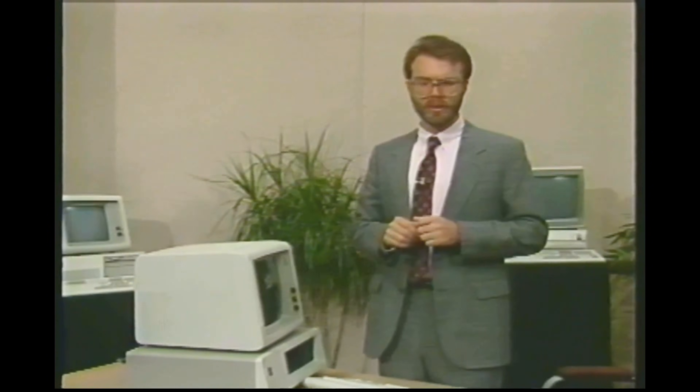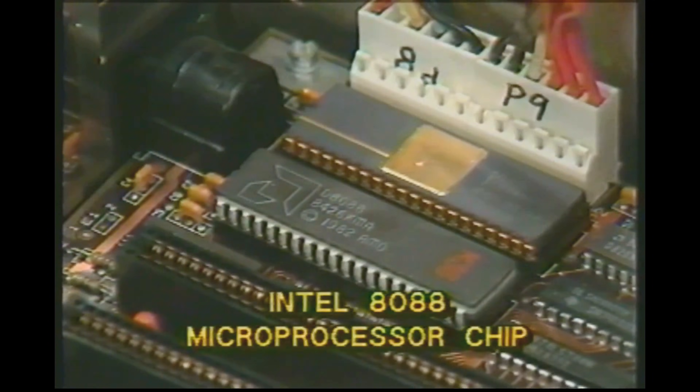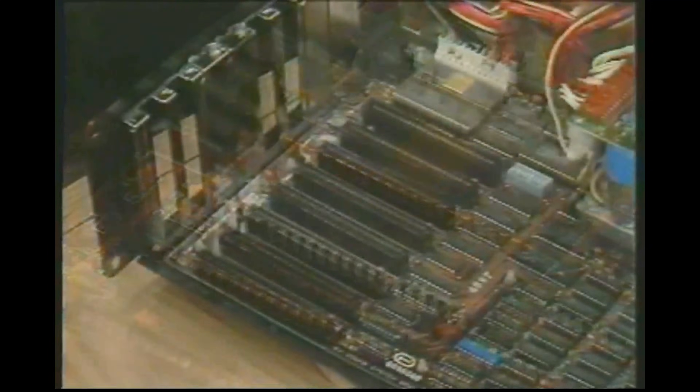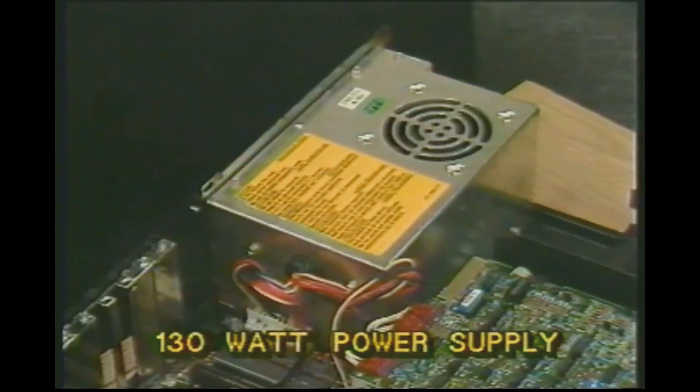The differences and similarities between the PC and XT are: first, like the PC, it is based on the 8088. Second, it can take the same expansion boards as the PC, but it has room for eight of them rather than the PC's five. Third, the XT has a 130-watt power supply, much better, as we'll see later.